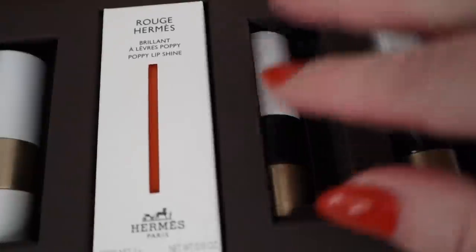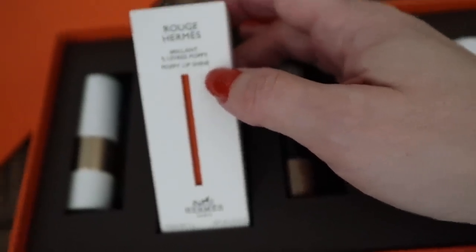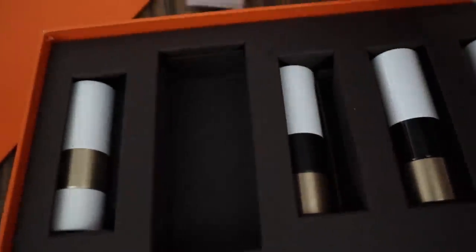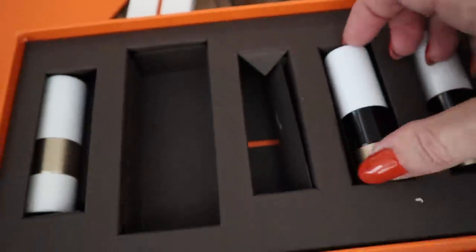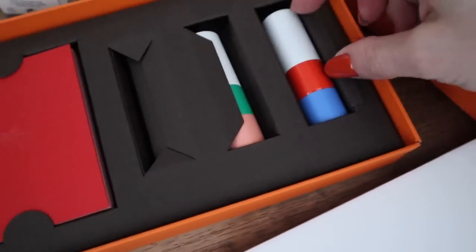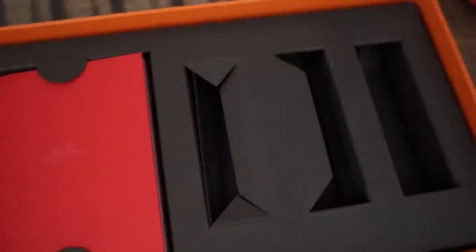They included a poppy lip shine — this is one of the limited edition ones that I really wanted and couldn't find anywhere. I'm so excited for that. And this I think is the balm; it has the white bottom. Let me take everything out and figure out what we have. They included some of the limited edition ones — these are so pretty.